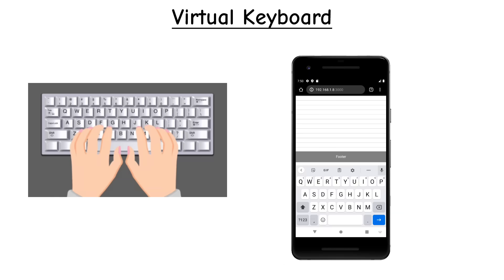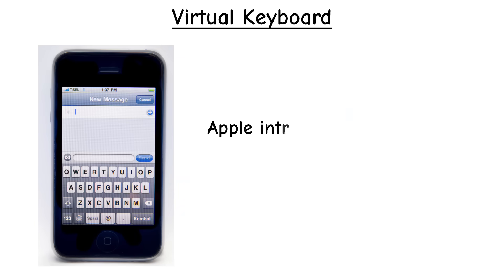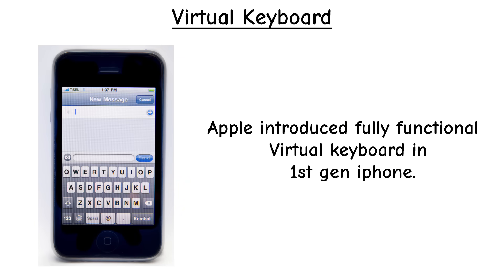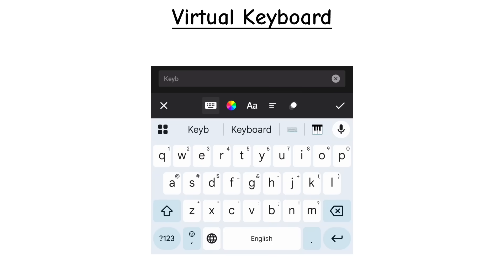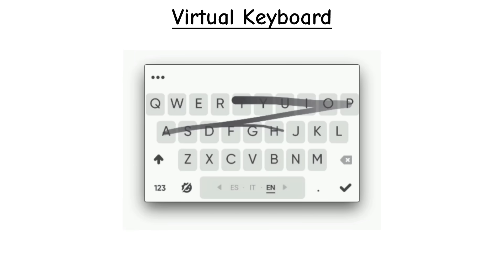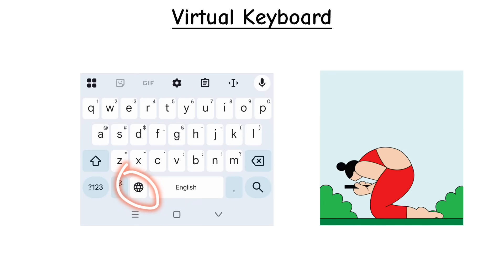Virtual keyboards have no physical keys — they show up on a touchscreen. Virtual keyboards went mainstream in 2007, especially with the Apple iPhone, which made touch typing smooth and practical. Since then, they've become the standard on phones, tablets, and smart devices. Modern versions add predictive text, swipe typing, and instant language switching, making them more flexible than traditional keyboards.